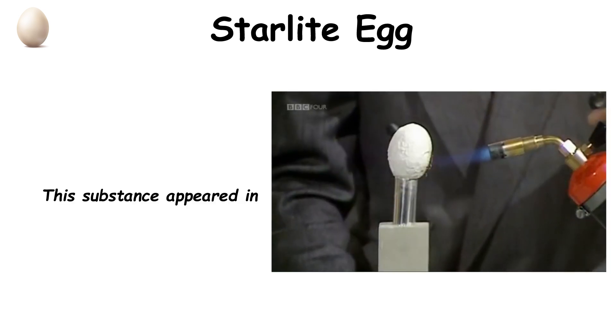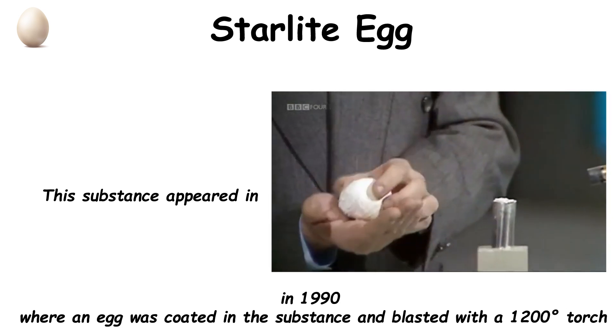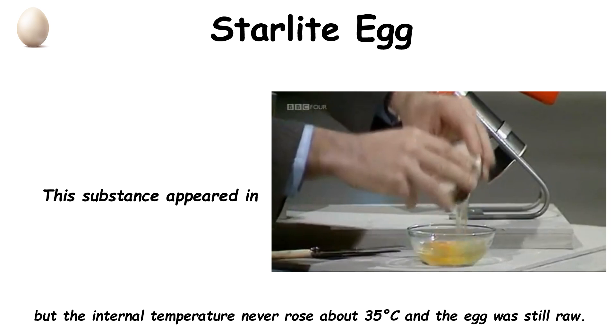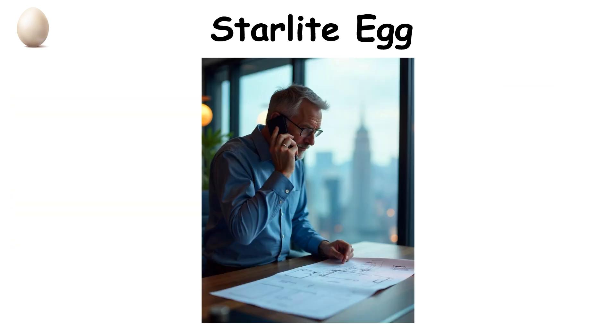This substance appeared on BBC's Tomorrow's World in 1990, where an egg was coated in the substance and blasted with a 1,200 degree torch. Not only did Starlight protect the egg, but the internal temperature never rose above 35 degrees Celsius, and the egg was still raw. Not even high-powered lasers or simulated nuclear flashes could destroy the material, and very quickly the inventor had investors calling him to try to capitalize on his invention.